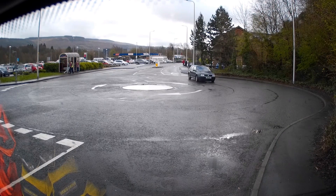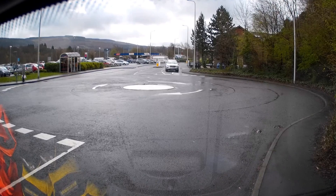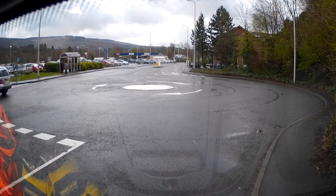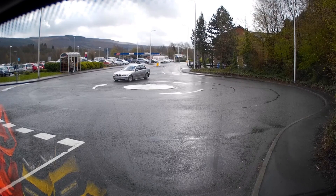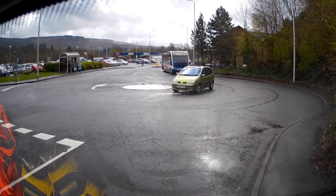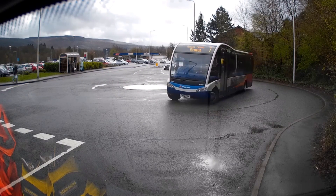Another Volkswagen shows us how to do it properly this time — no indication, so points will be deducted for that. Now for a final group of contestants: a 4x4 from Mercedes should put on a good show, but changes his mind at the last second and decides to cut the roundabout — he is going home empty-handed today. Another German showing us that rules mean nothing, exiting the roundabout on the wrong side of the road.